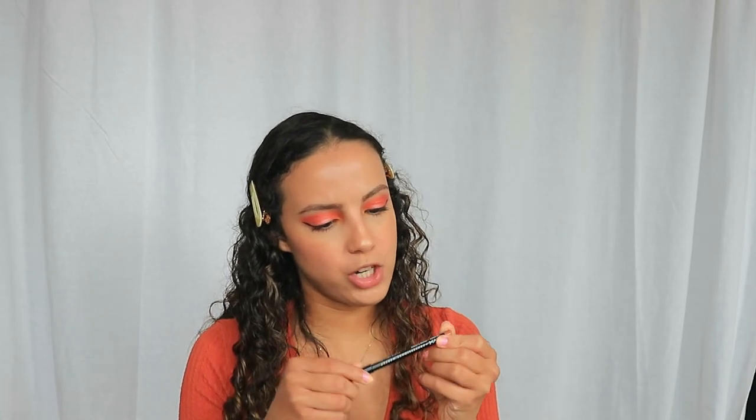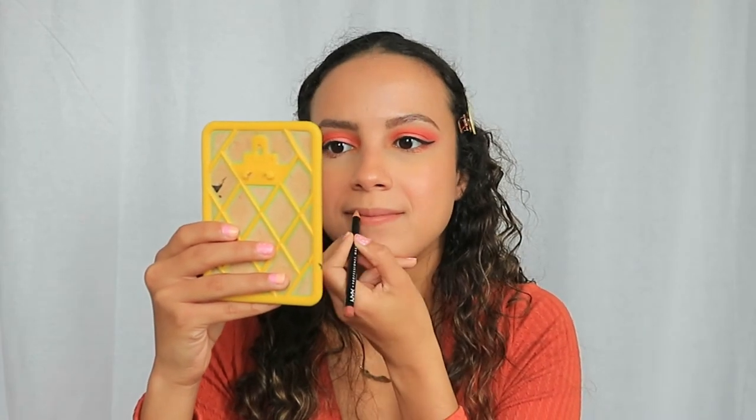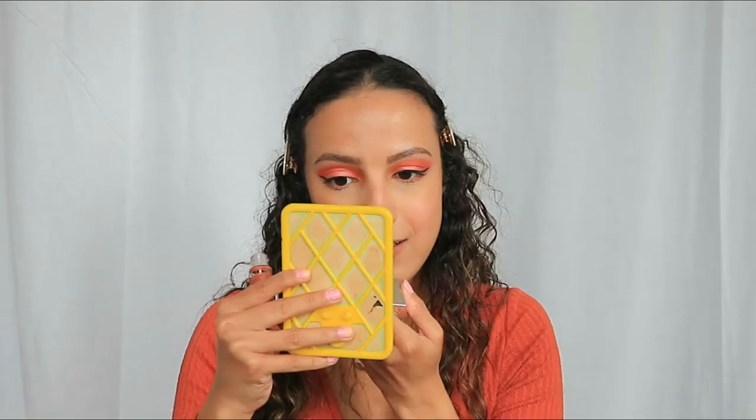The last step is the Fenty Beauty lip gloss with a NYX lip liner. I'm using the NYX Professional Makeup lip pencil in the shade Natural — a combination I saw on TikTok. Then I'm applying the Fenty Beauty Gloss Balm Universal Lip Luminizer in the shade Fenty Glow. The packaging is so pretty! It smells really nice — like cheesecake. It feels so smooth on the lips and the applicator is perfect. Really nice color!